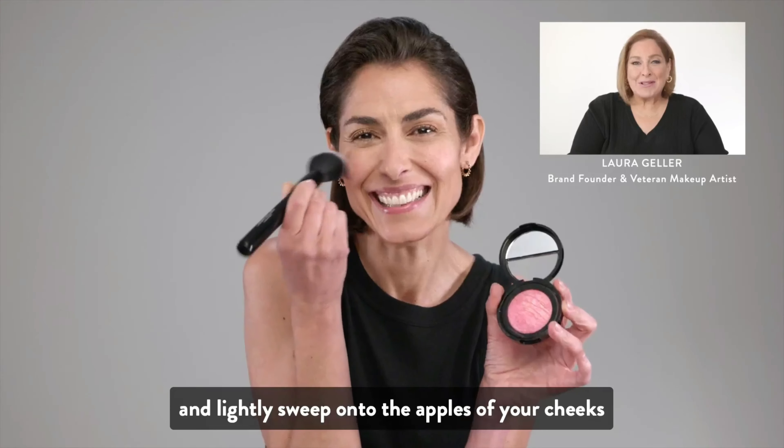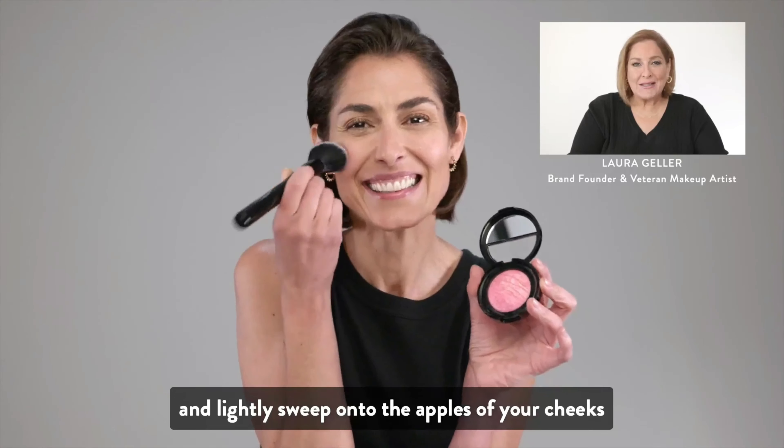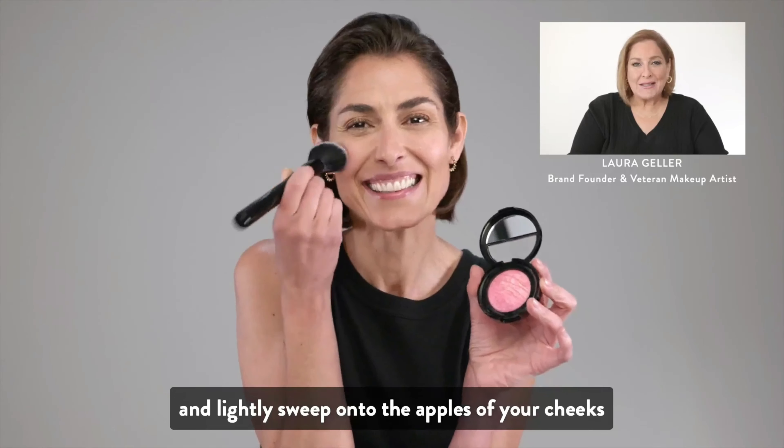Hi, I'm Laura Geller, and let's bring some color back to those cheeks with my Baked Blush and Brighten Marble Eyes Blush.